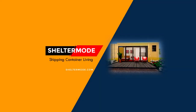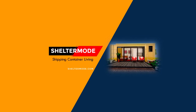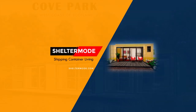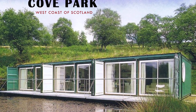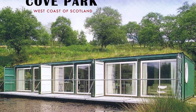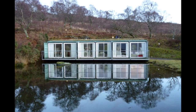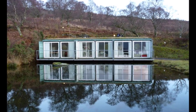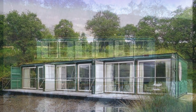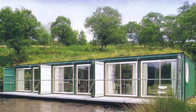Hello and welcome to ShelterMode, the premier YouTube channel for shipping container living. In today's video we feature Cove Park, urban space management container residences on the west coast of Scotland, built out of six shipping containers. Stay tuned to find out more about these modern shipping container artist spaces.